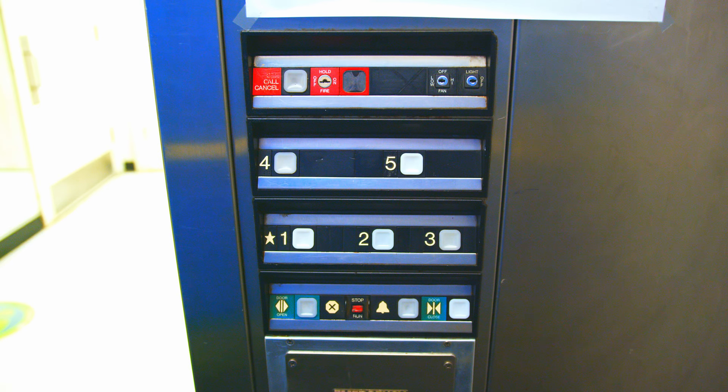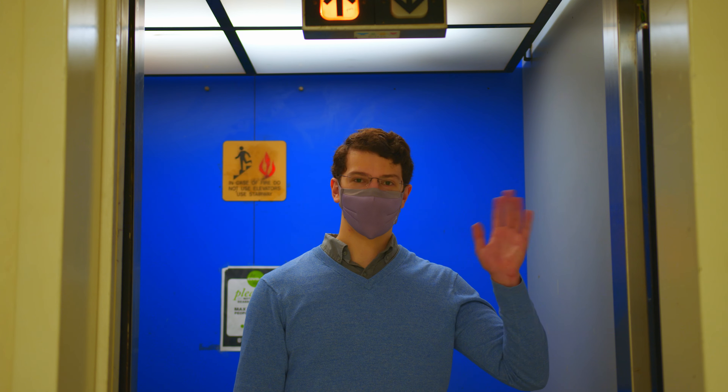It does its work without flash. This is a good lift. See you next time.